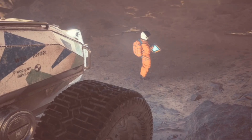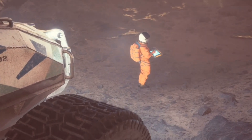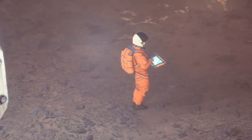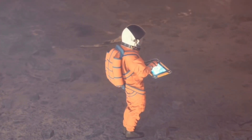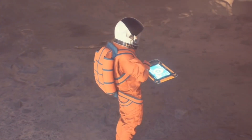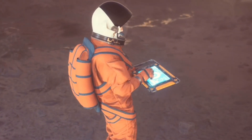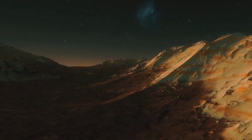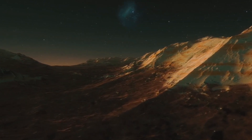Mars also suffered from a lack of sustained volcanic activity. On Earth, volcanoes play a crucial role in recycling carbon dioxide and maintaining a stable climate. Mars had massive volcanoes, like Olympus Mons, the largest volcano in the solar system, but they became dormant relatively early. Without volcanic activity to replenish the atmosphere and maintain a greenhouse effect, Mars' climate spiraled into collapse.